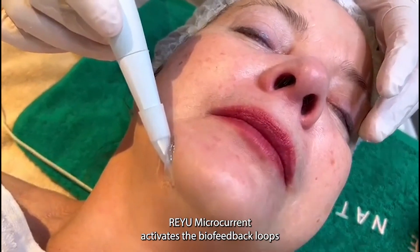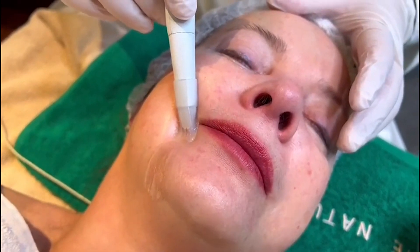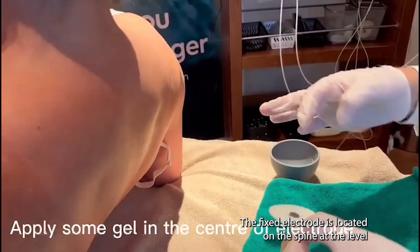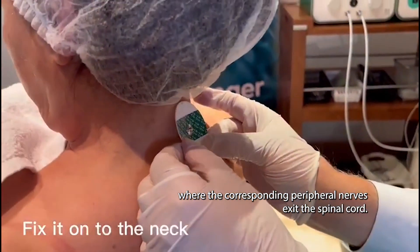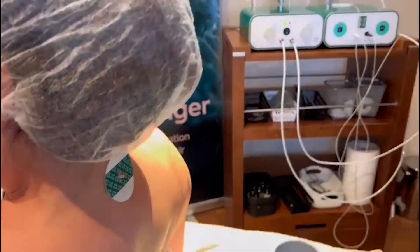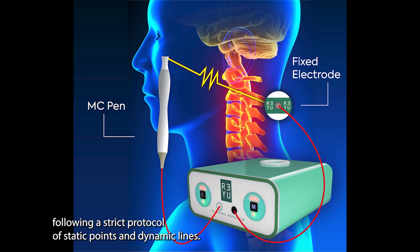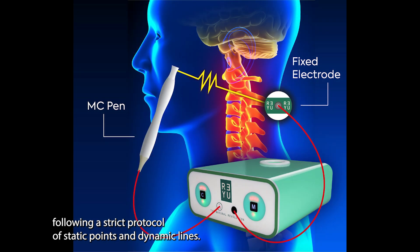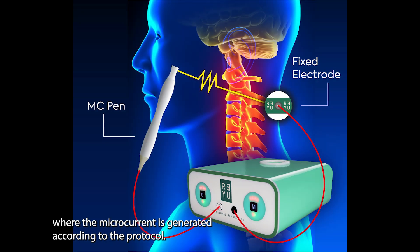RIEU microcurrent activates the biofeedback loops through a closed-loop dynamic dual-mode technology. The fixed electrode is located on the spine at the level where the corresponding peripheral nerves exit the spinal cord. The active mobile microcurrent pen is applied on the skin following a strict protocol of static points and dynamic lines. Both ends are connected with the device, where the microcurrent is generated according to the protocol.